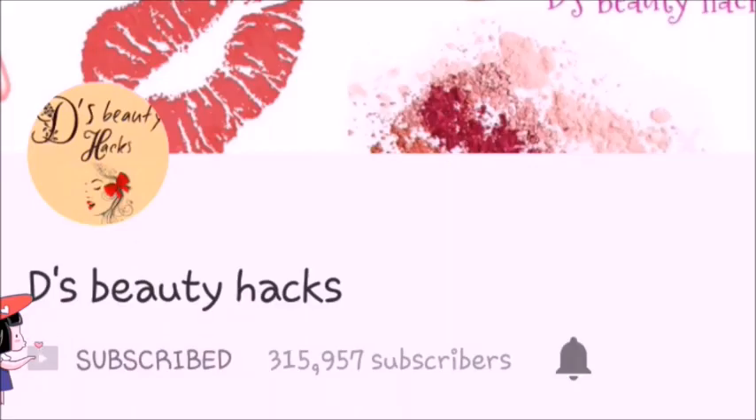Welcome to my channel. These are beauty hacks. If you are new to this channel and watching for the first time, please subscribe to the channel and press the bell icon so that you get notified of new videos first.